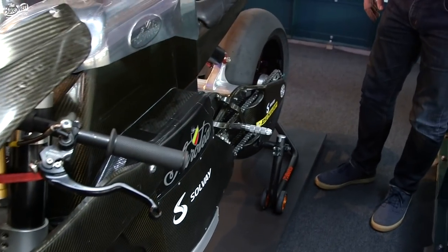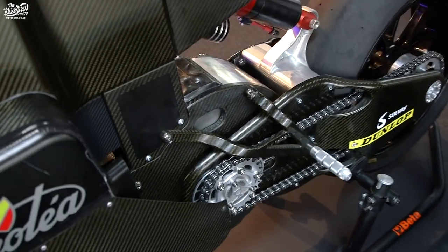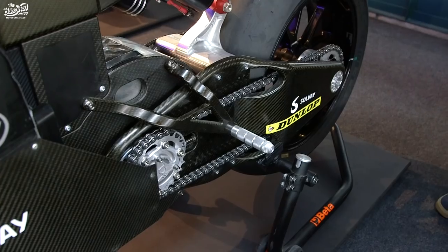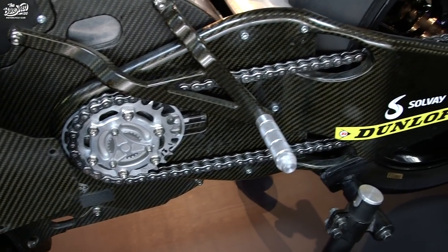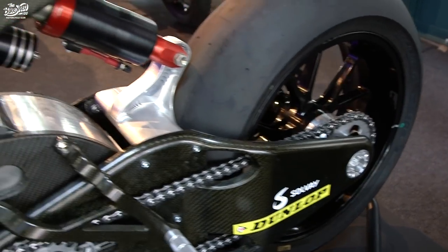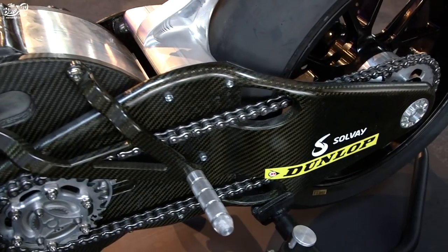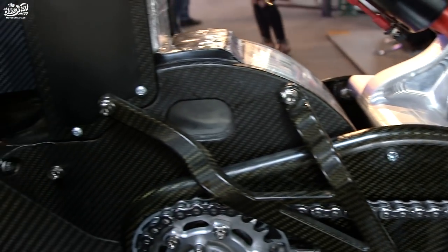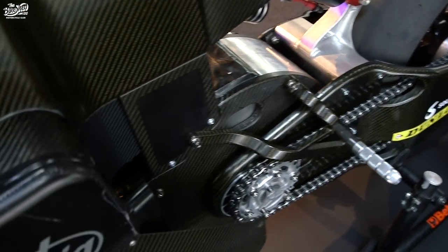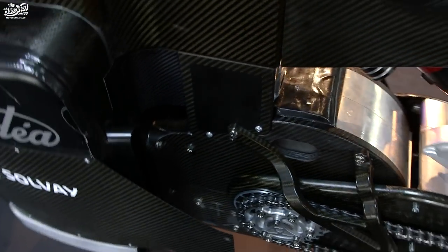Coming around to the drivetrain, you can see we have almost a one-to-one sprocket ratio with 600 Newton meters of torque. There's no gearbox, there's no clutch, so it's basically twist and go — but with a great deal of oomph. The swing arm is carbon fiber with a CNC machined centerpiece. The motor is also CNC machined in a carbon housing, and like the headstock it's bolted with six bolts to the chassis to allow for variable geometry.